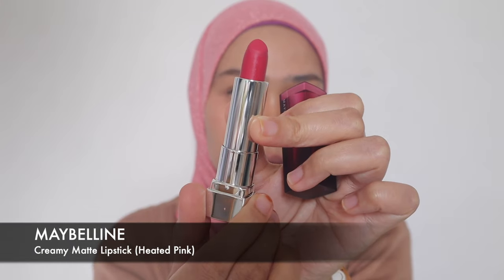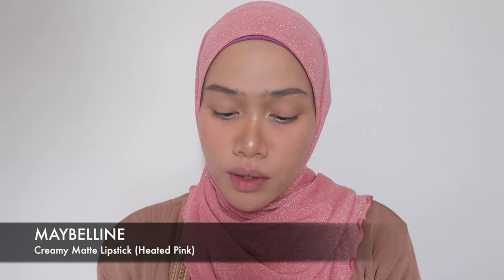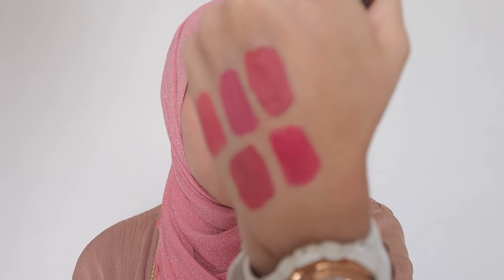Okay next one is from Maybelline as well — it's Maybelline Creamy Matte Lipstick in the shade Heated Pink. It's a bullet lipstick. The shade is kind of like pink peony, a flaring or glaring pink. It's so pigmented, but I'm not going to wear it like this for everyday — I'll just do kind of an ombre effect on my lips. To be honest, this is more suitable for cool undertone, but I think it's not too bad for me as a neutral undertone person. Yeah, it looks great.